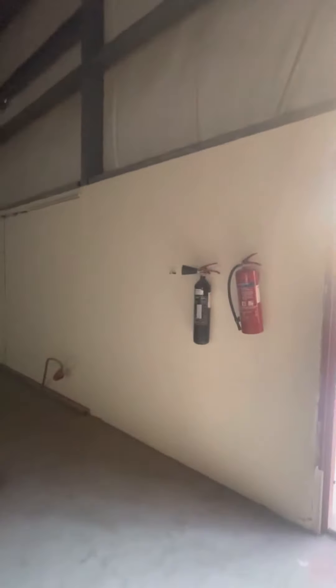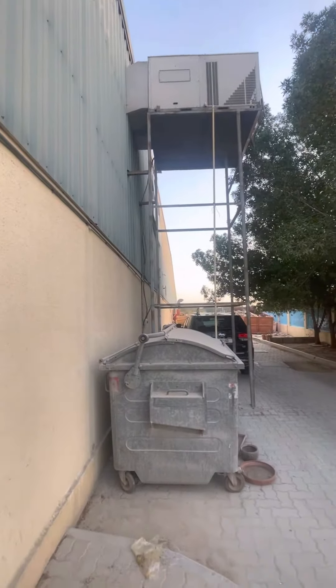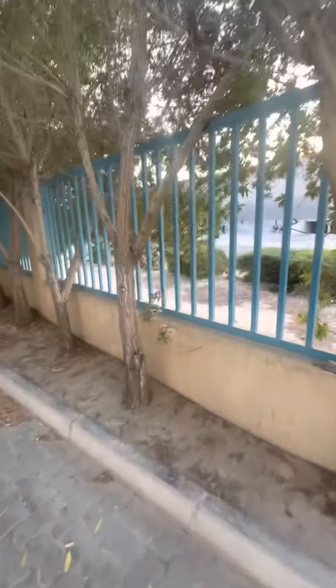Let me show you how it looks from the back side to this side. This is the warehouse — it's a beautiful warehouse. Now let me show you the back side area which is facing the road side. This is the road side area.